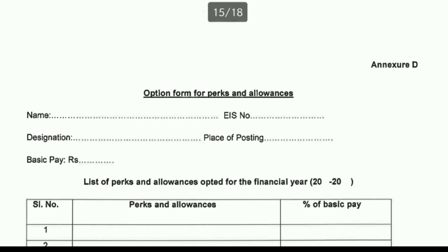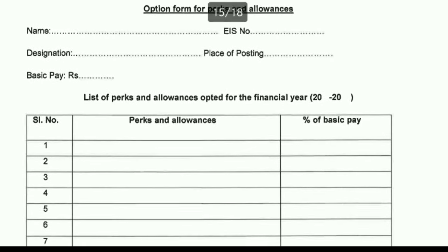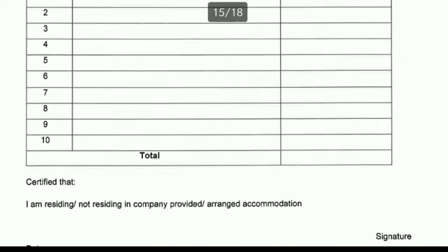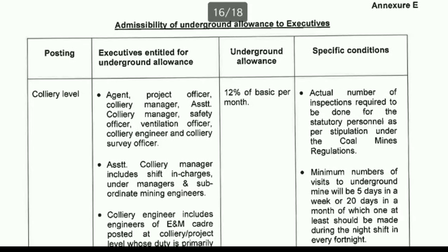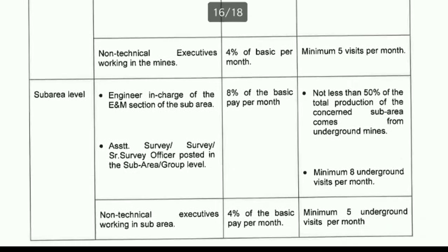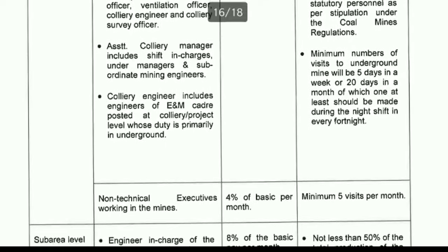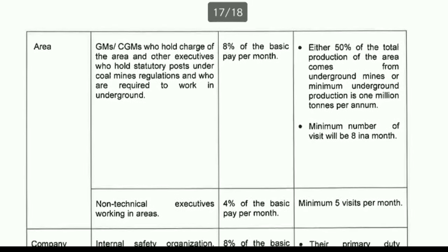The ceiling for cafeteria perks and allowances is 35% of basic pay. You select the perks you wish to opt for a financial year, add up their percentages to ensure they don't exceed 35%, certify and sign the list, and submit it to the HR department. Underground allowances for executives posted at colliery or sub-area level are 12% of basic pay for technical staff and 4% for non-technical staff. GMs and CGMs holding charge of an area get additional pay of 8% of basic at company headquarters level.